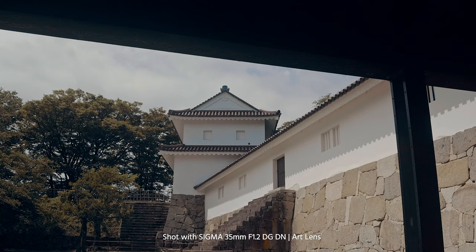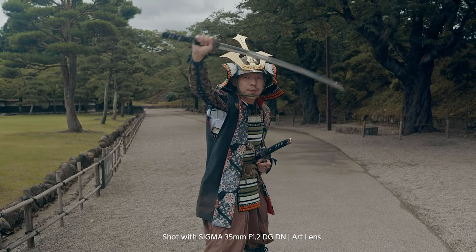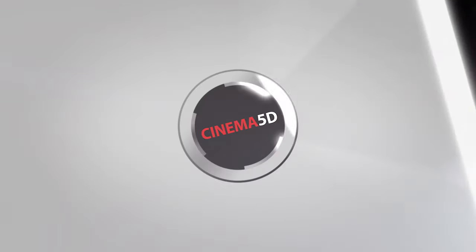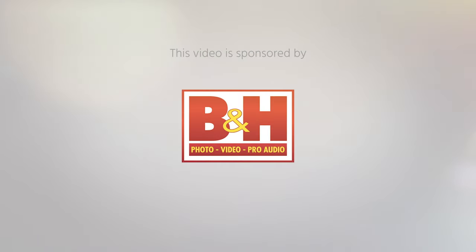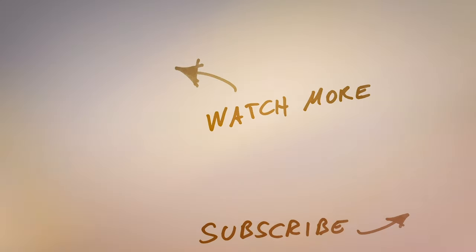Thanks for watching, and don't forget to subscribe to our YouTube channel. I'll see you next time.